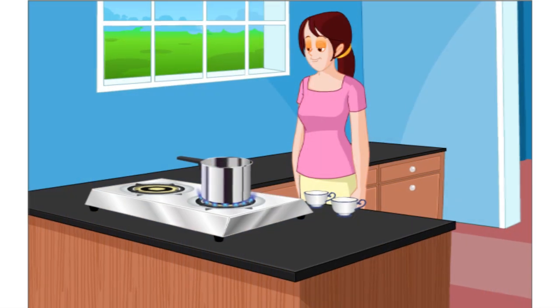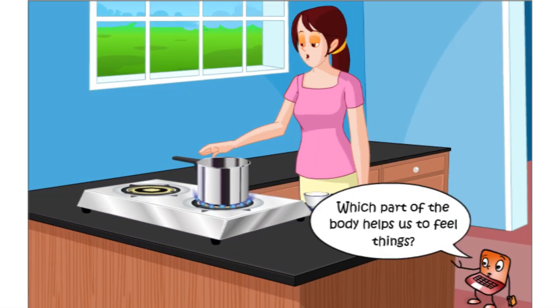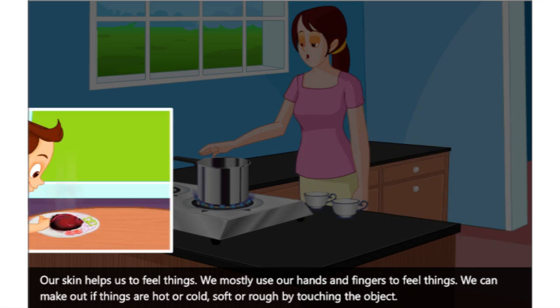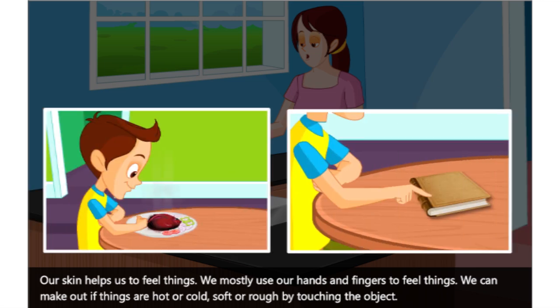Mona's mother is working in the kitchen. Oops, it's hot! Which part of the body helps us to feel things? Our skin helps us to feel things. We mostly use our hands and fingers to feel things. We can make out if things are hot or cold, soft or rough by touching the object.